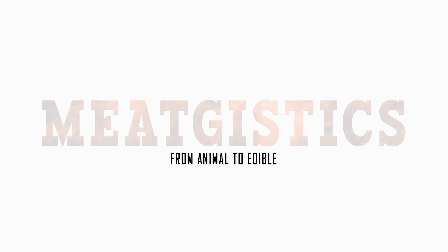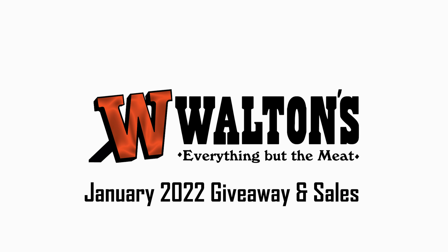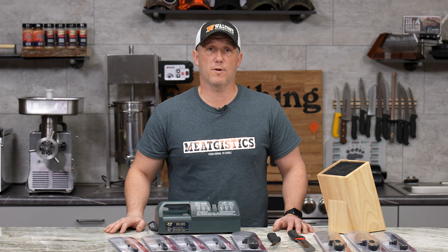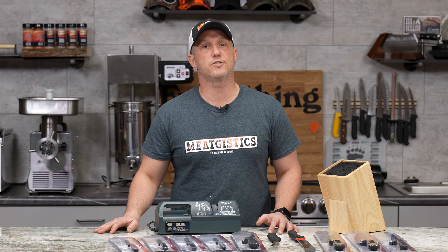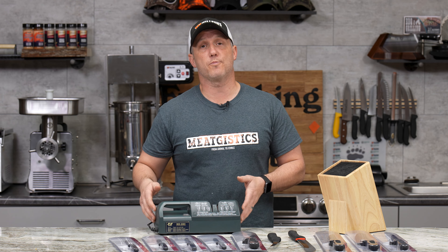Hey guys, this is John from Waltons and this is our January 2022 sales and giveaway video. For our first giveaway of 2022, we're going to go back to our most entered giveaway from last year. That was the knife and sharpener set.